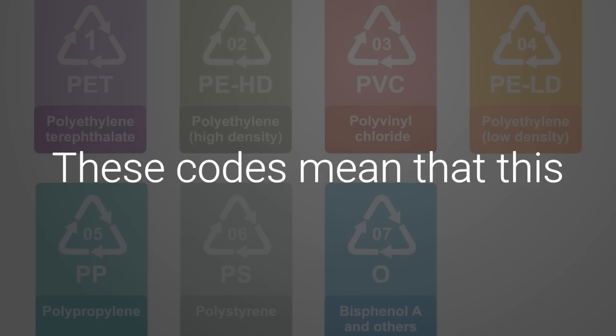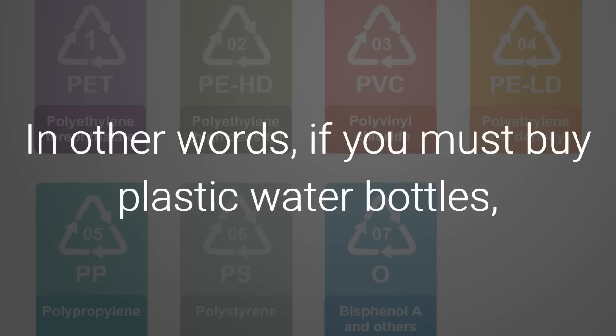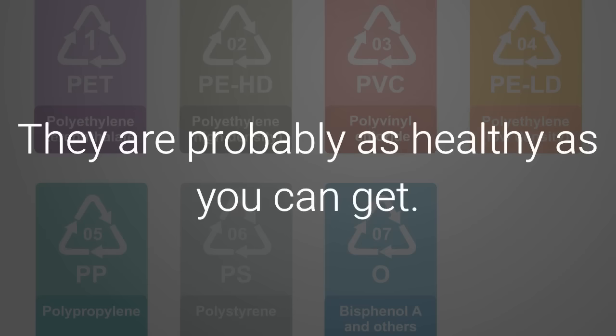1. HDP or HDPE. These codes mean that this plastic releases no harmful chemicals. In other words, if you must buy plastic water bottles, choose ones with these codes on them. They are probably as healthy as you can get.